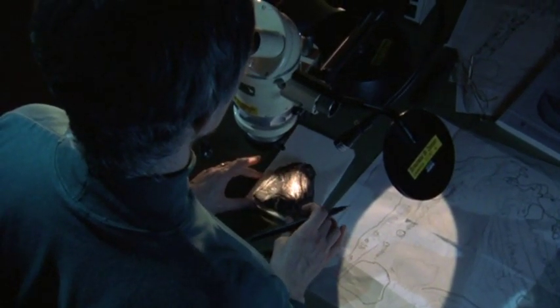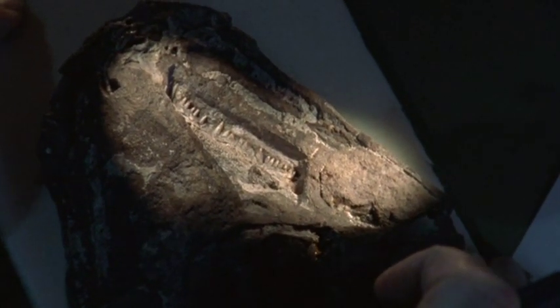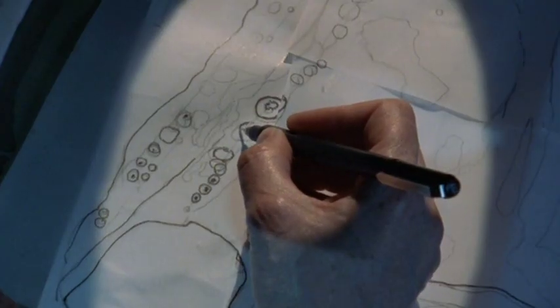It's every paleontologist's dream to find a transitional form — something that falls between two groups that we're familiar with, that sort of links them, both in its anatomy and also in how we think it lived.